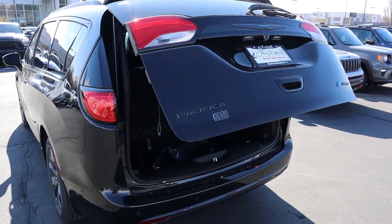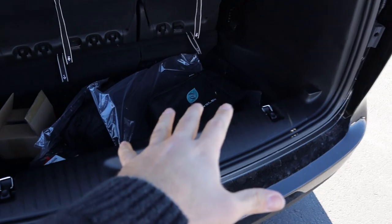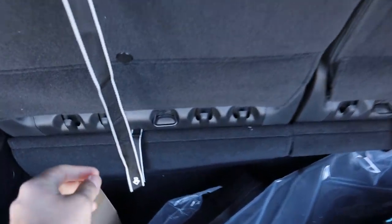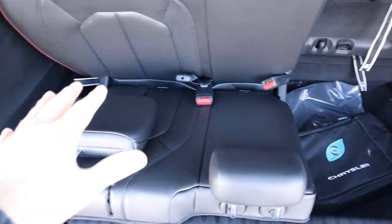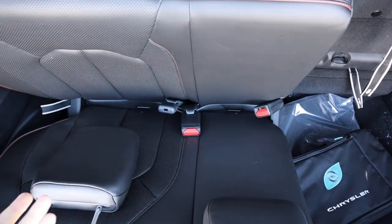To open the rear hatch, just press the button twice and it opens automatically. The seats back here are pretty neat — there's quite a bit of storage and you can fold them down. What's even cooler: if you pull this strap and fold the seat, you can actually lock the seat out to use it as tailgate seating.